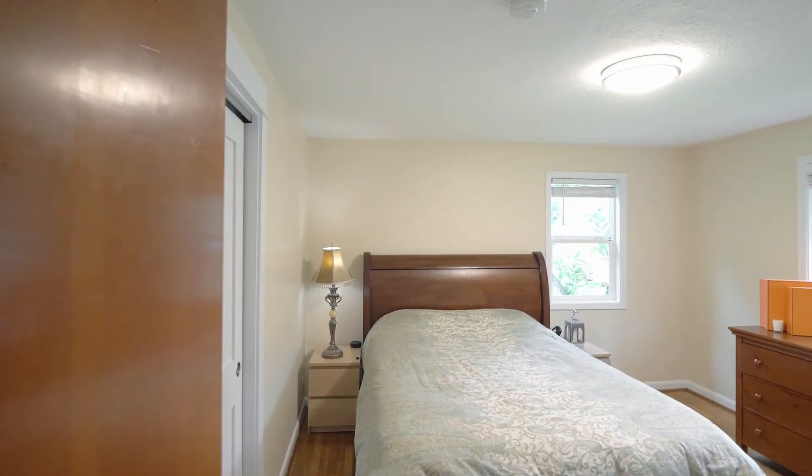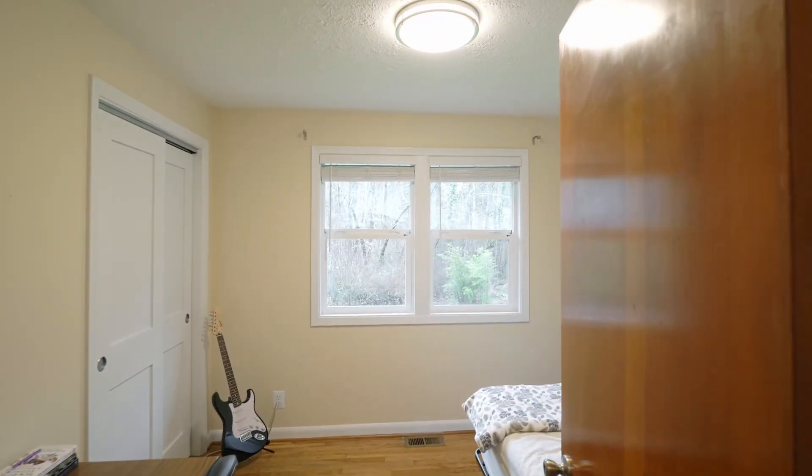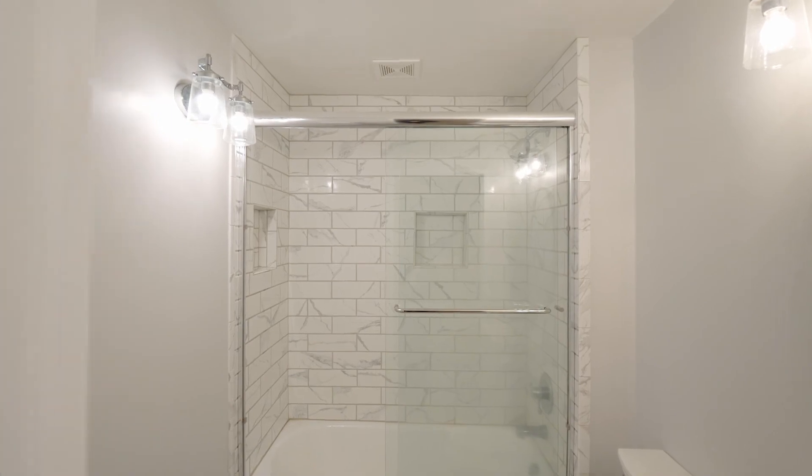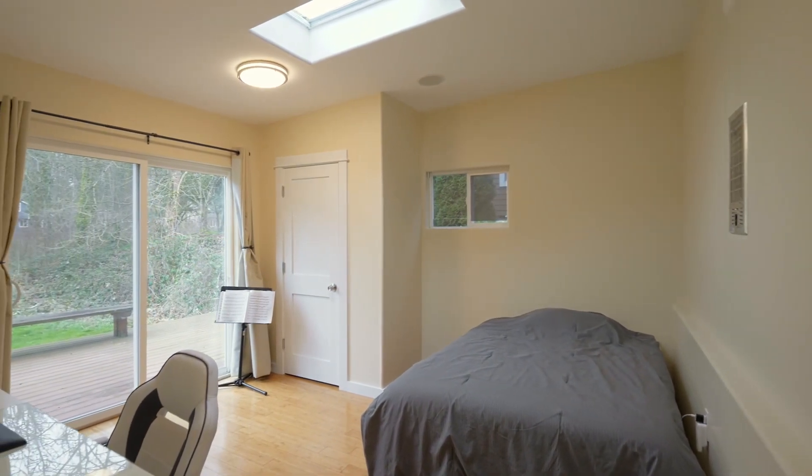On this main level, you'll find two bedrooms and a fully updated bath. Down a few steps, you'll find another bedroom with access to the back deck.